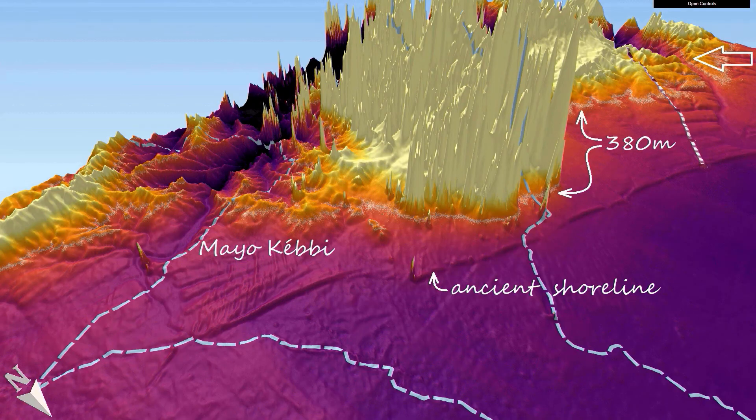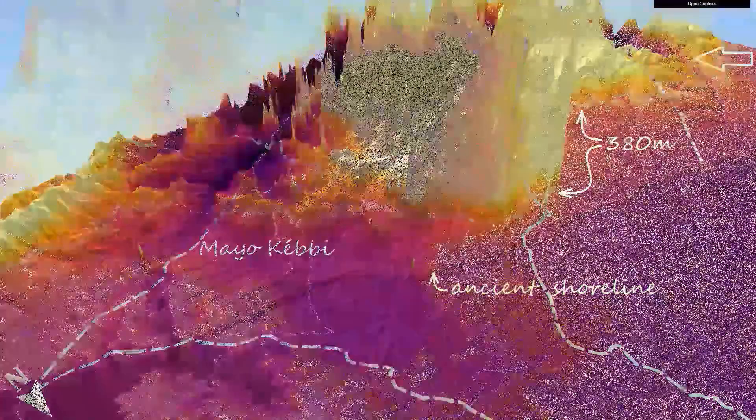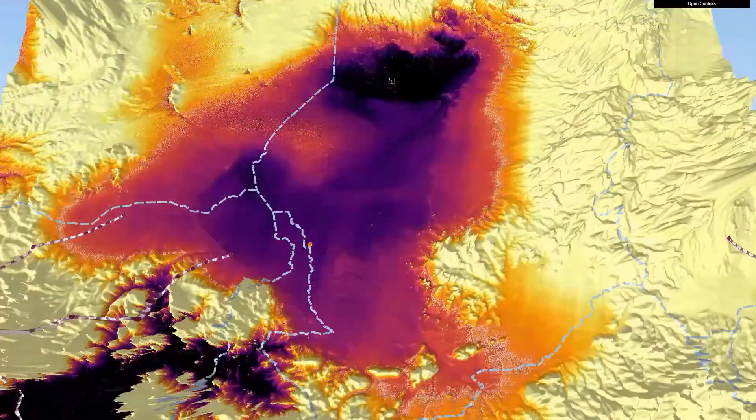Whatever the reason — what if we put a dam in the May Okabe outlet and a smaller one in the other? It creates a basin for a possible lake with an area of 800,000 square kilometers at 380 meters: the biggest lake in the world.